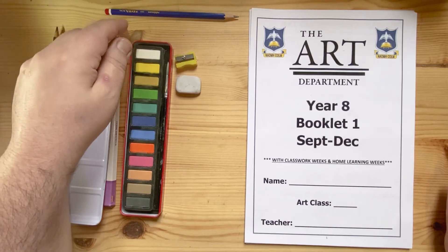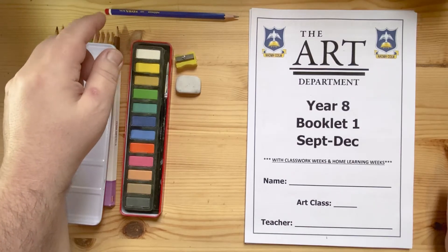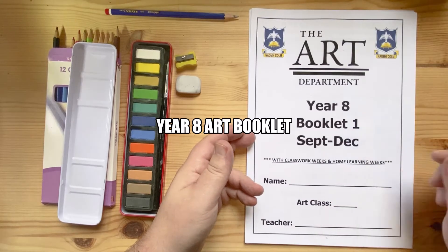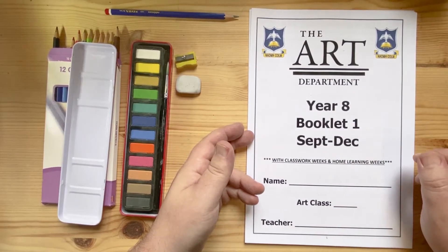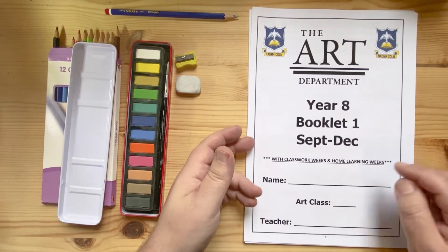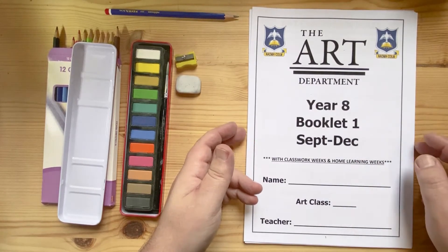We'll talk about graded pencils in another video later on. On top of that, you'll also be given a Year 8 art booklet like this, and you'll be completing this booklet throughout the term from September to December. Fill out your name, your art class, and your teacher at the bottom.